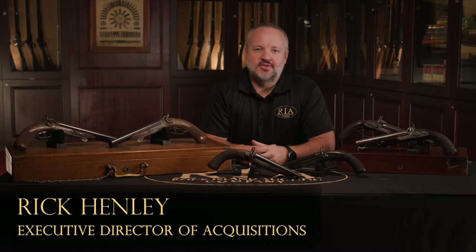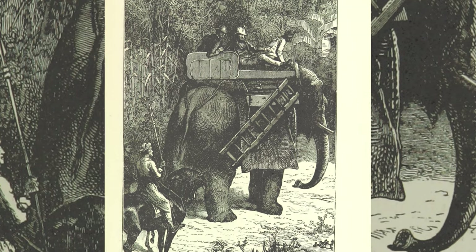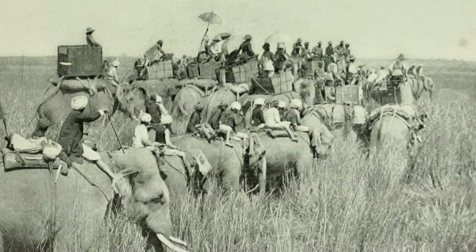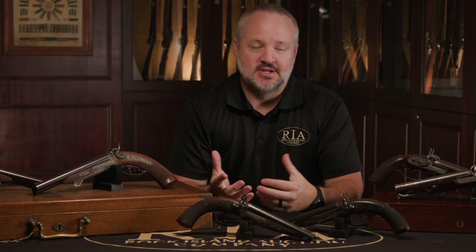Today I want to talk about a couple of the Howda pistols we have coming up in our August premiere auction. A Howda pistol is named after a carrier on top of an elephant that hunters in India would have used while they were hunting. That was their mode of transportation, called a Howda, and these would have been their backup pistols essentially.